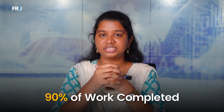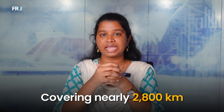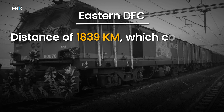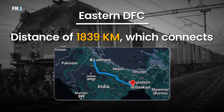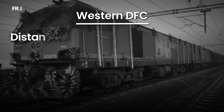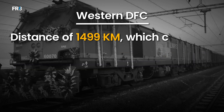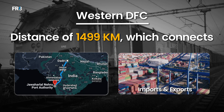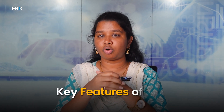About 90% of work is completed, covering nearly 2,800 km. It has two main sections: the Eastern DFC with 1,839 km, which connects Ludhiana to Gankuni, supporting industries and farming areas; and the Western DFC with 1,499 km, which links Mumbai's JNPT port, enhancing imports and exports.